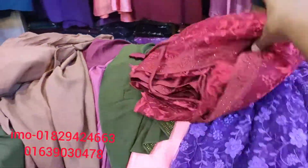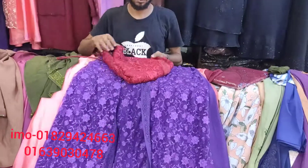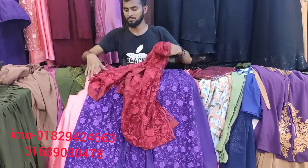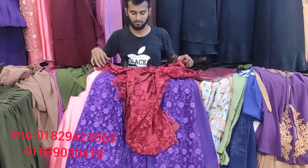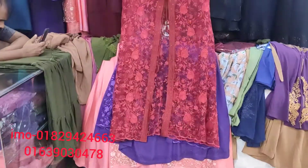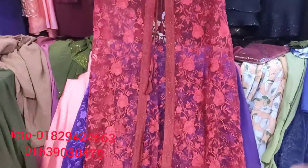Baby Pink, Bangi color, Jam color, Coffee color, Navy blue. It's beautiful. It's beautiful. It's beautiful. The color is beautiful. It's beautiful.